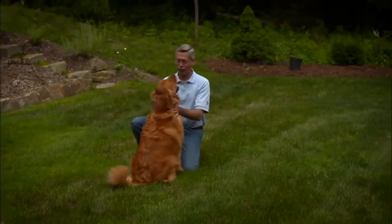I think Back to Basics is absolutely the best dog food that's available on the market. Back to Basics is our best foot forward.